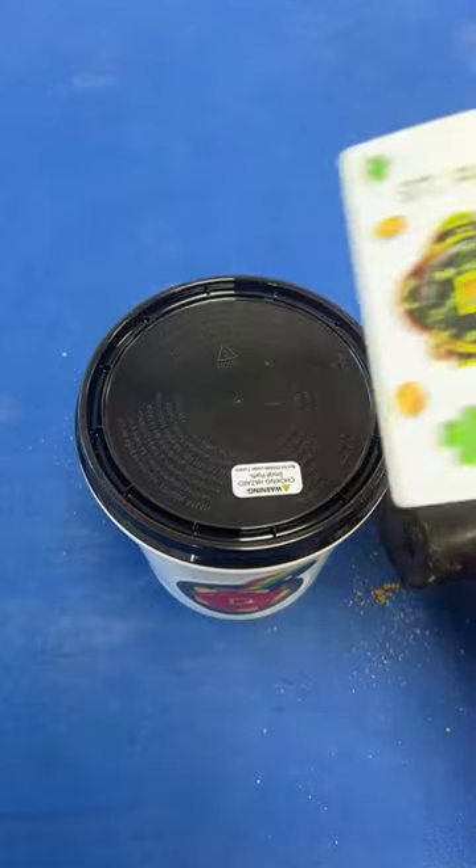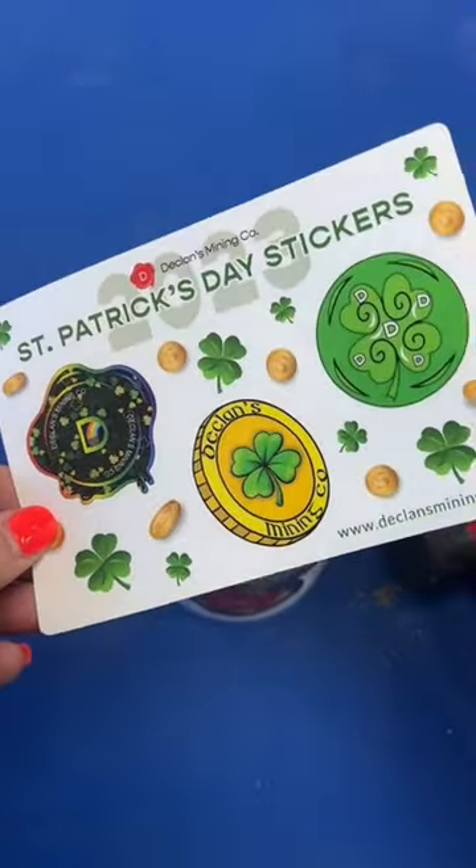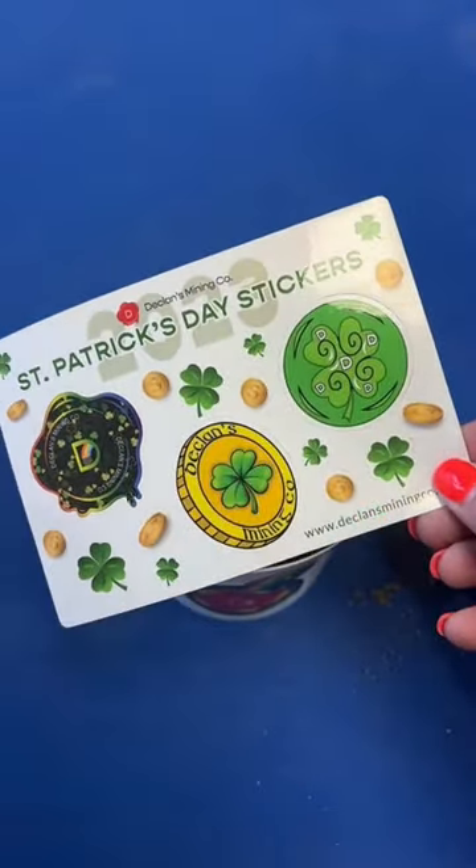We had some really cool submissions for the artwork of our St. Patrick's Day bucket. These right here are three runners-up, so you're going to get all of these as stickers as well. Lindsay, thanks for coming back 12 times.